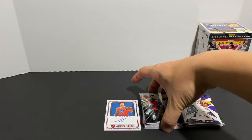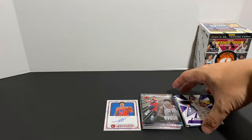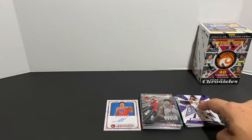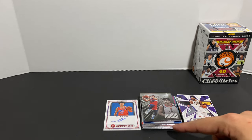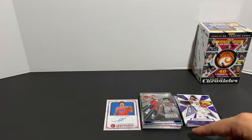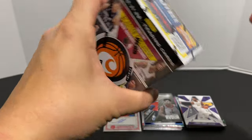This product seems to be pretty loaded with rookies. This pile right here is our base cards, and these are the rookies — and you can tell the rookies stack is higher than the base, so we are getting more rookies. Here's blaster box number two.